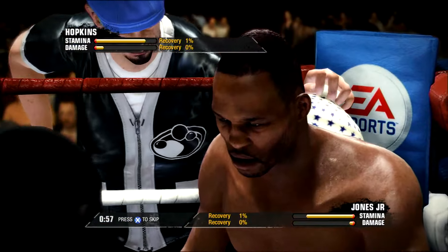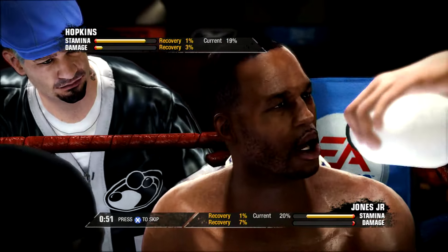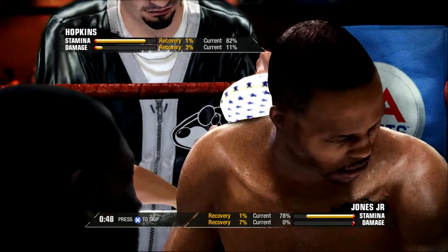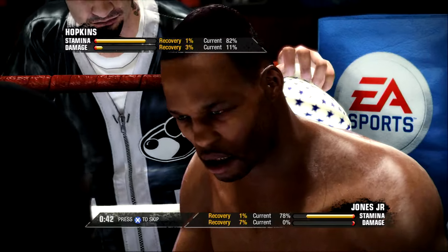You got to breathe. Just breathe. Relax. How you feeling out there? You're not winning this fight. You're not winning — he's beating you. I need you to throw more than one punch out there.